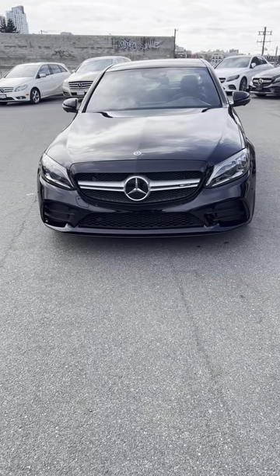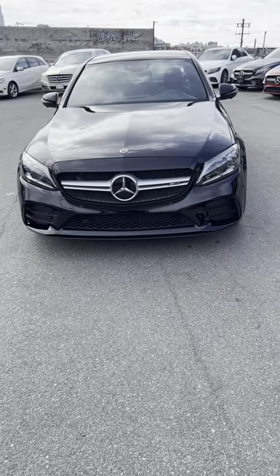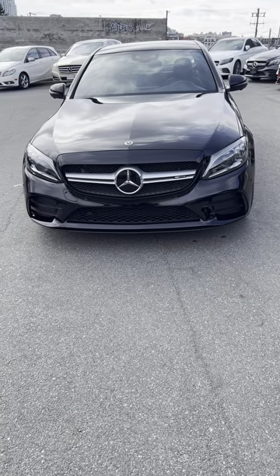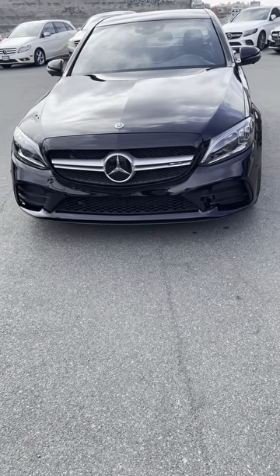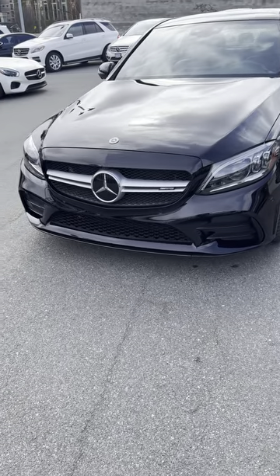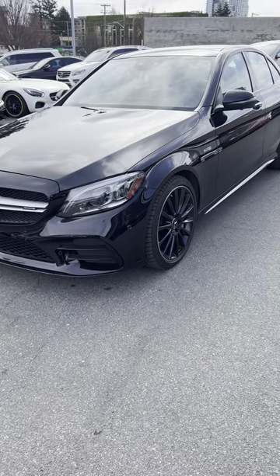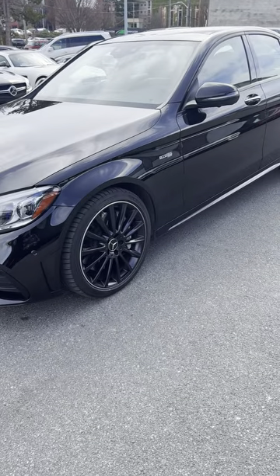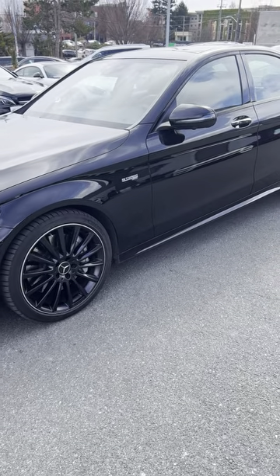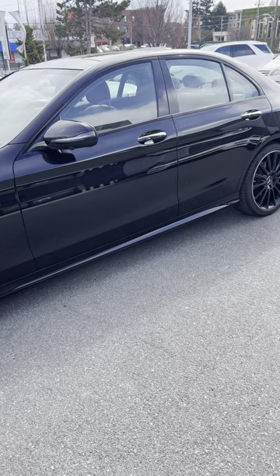Hi, this is Kem from Three Point Motors here in Victoria. I'm going to do a quick walk-around video of this 2020 Mercedes-Benz C43 AMG 4Matic sedan that we just got in on trade. It has not been detailed yet, but I will give you a walk-around so you can have a look at it pre-detail — once it has been detailed it will look even nicer.